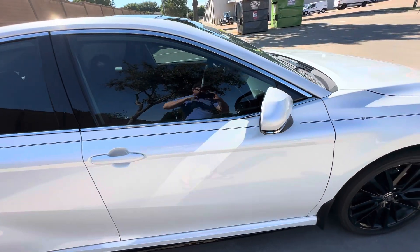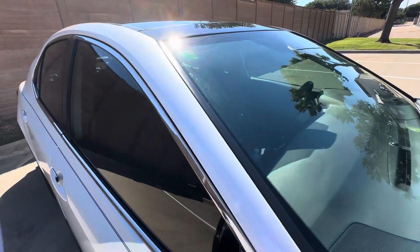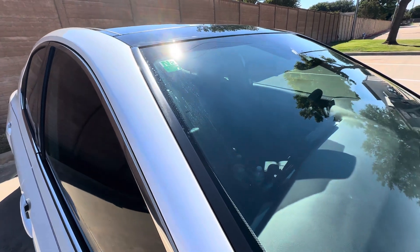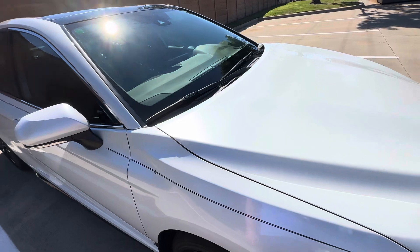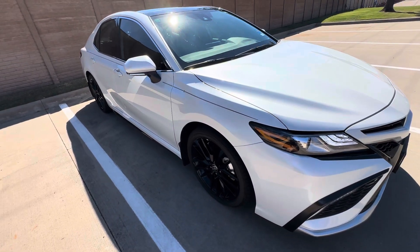I had a problem with one of my tires — not with this car, but with my 4Runner — and I wondered if it was just the tire, the nitrogen, or what it was. I think it was just a bad tire, but you shouldn't have to worry about it as much as you think you should.